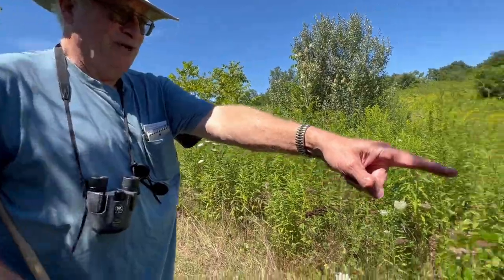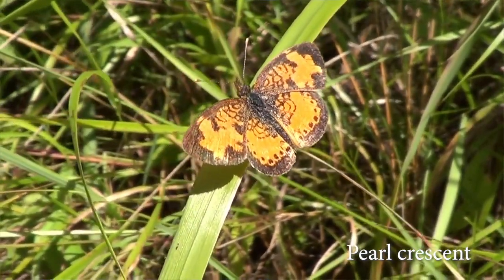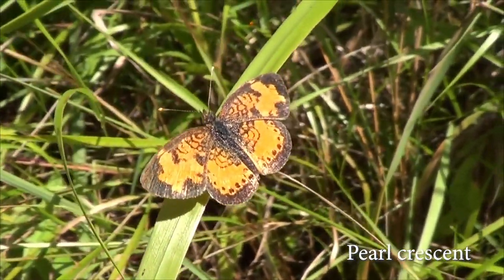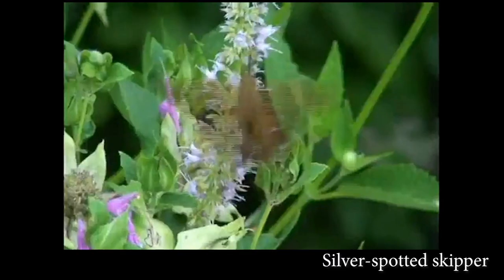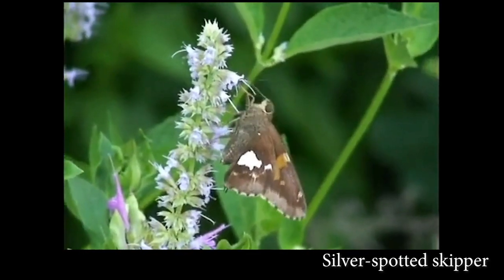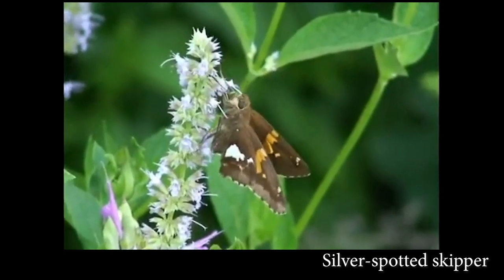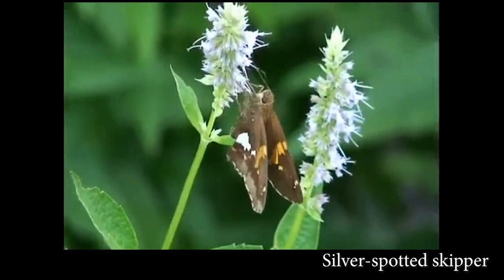There's a pearl crescent right there — see that orange and black on the ground? A little small orange, black and white butterfly, about the size of a quarter. The banded hairstreak is one that you can find if you have milkweeds in bloom — sometimes you'll see six or eight of them on a milkweed flower. Another one people see in their flower gardens is the silver-spotted skipper. You'll see a brown butterfly flying around with a white spot on its rear wing, about the size of a pencil eraser — it's a no-doubter when you see that.